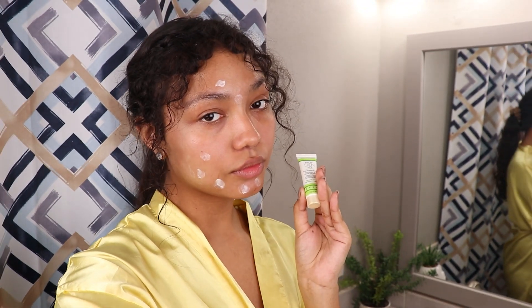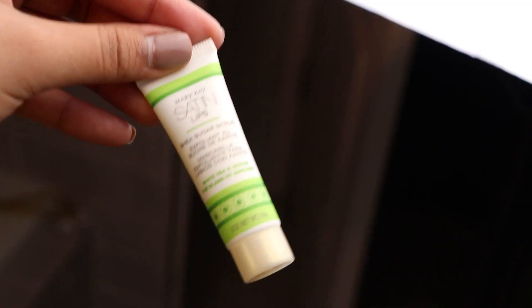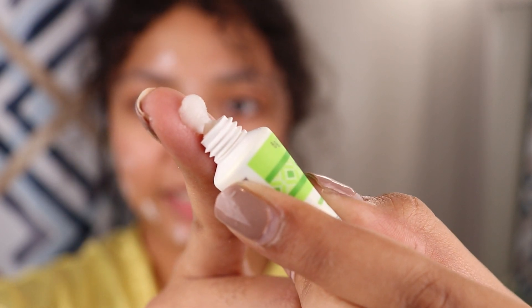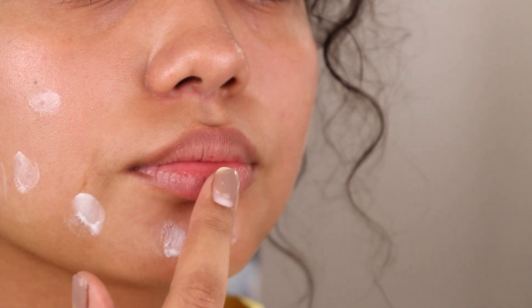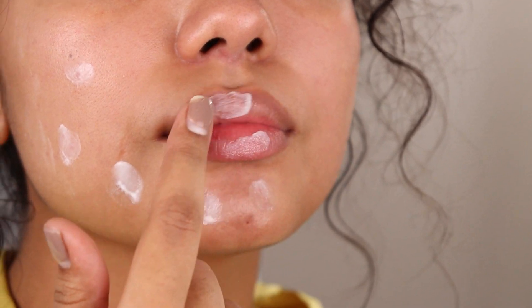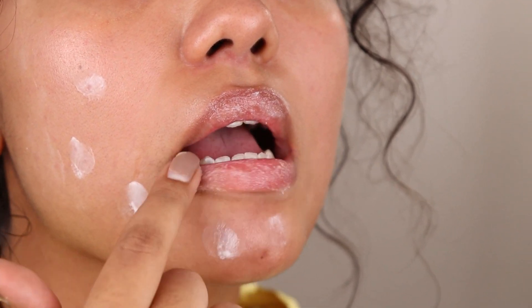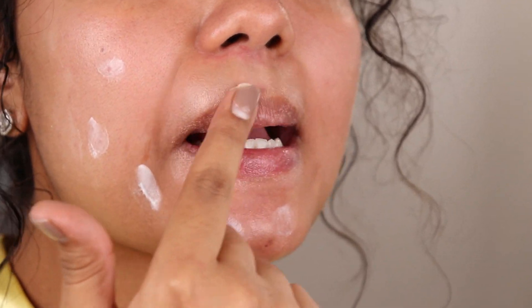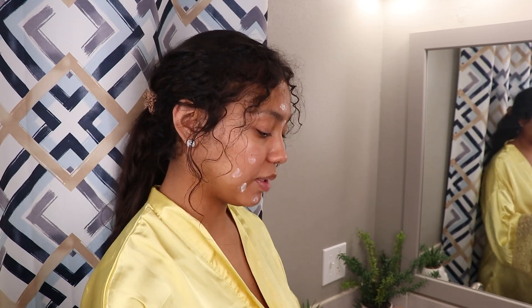Lip scrub is definitely needed just to exfoliate your lips and get off all that dead skin that's been there all day. For the lip scrub, I'm using one by Mary Kay — it is their Satin Lips Shea Sugar Scrub. Never forget your lips in your routine. That's an important step as well — making sure your lips have the proper care for the night. I do it in circular motions.